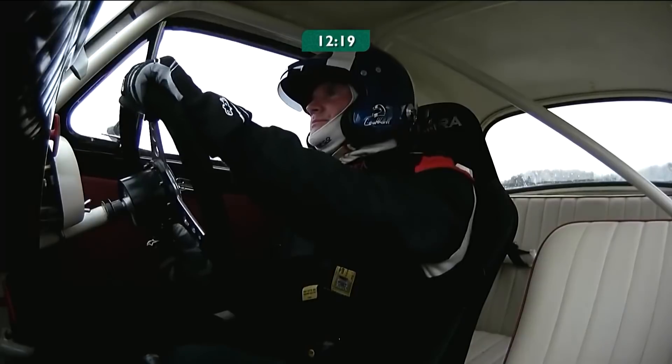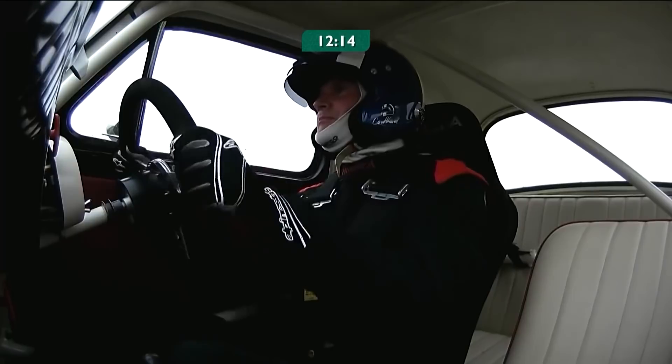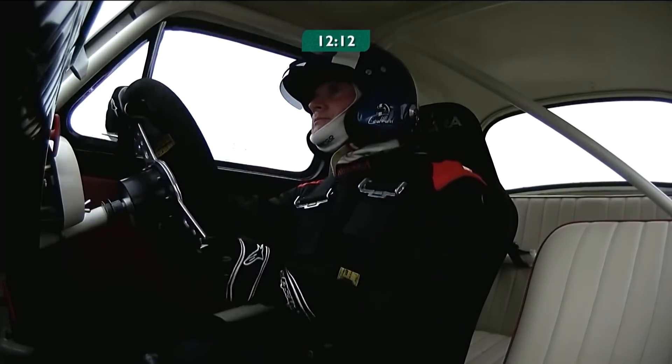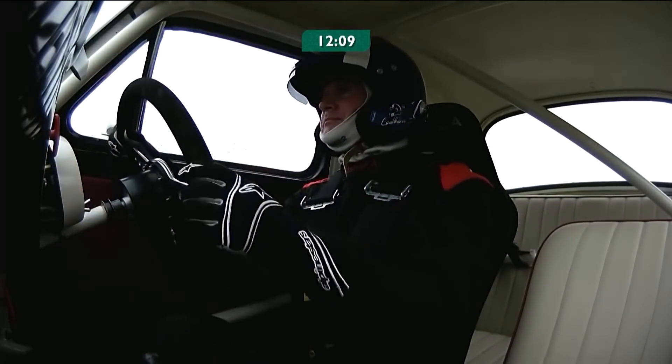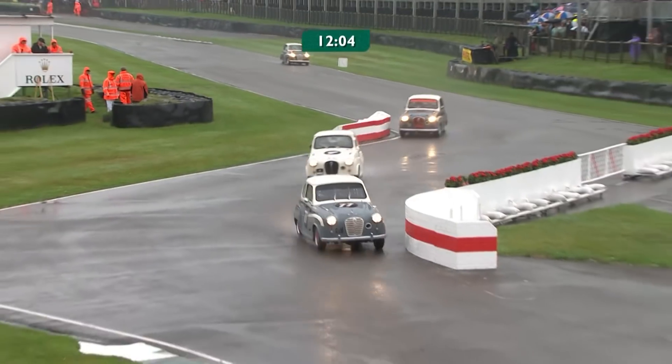Working very hard. They have nicer upholstery now than they did then — slightly less oily rag. He's pointing straight some of the time. I do still feel they'd be more realistic if we had a couple of children sliding around on the back seat.